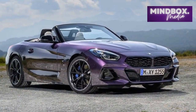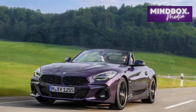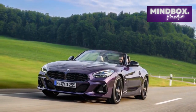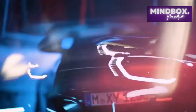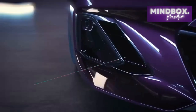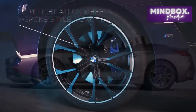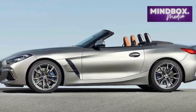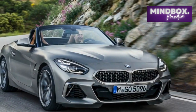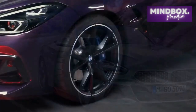In terms of dimensions, the BMW Z4 Roadster sits in the compact size segment. It's smaller than both the Boxster and Corvette, with a length of 170.7 inches, a wheelbase of 97.2 inches, and a width of 73.4 inches without the side mirrors. At 51.4 inches, the height of the S-Drive 30i is 0.1 inches more than that of the M40i. The 4-cylinder car has a kerb weight of 3,314 pounds, but the 6-cylinder M40i is more than 200 pounds heavier at 3,543 pounds.